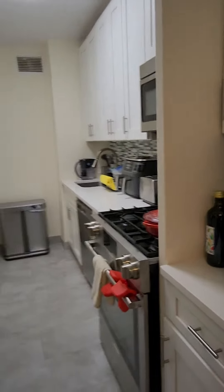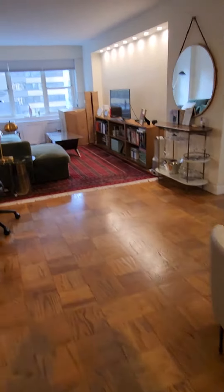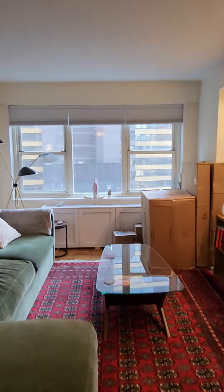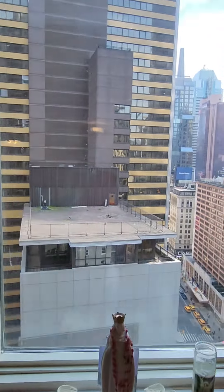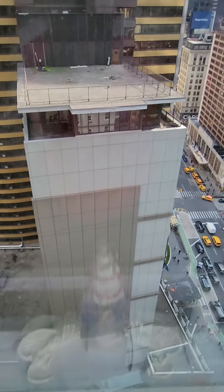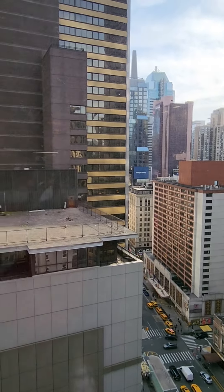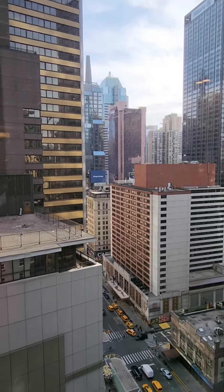There's plenty of countertop space and storage, a large dining area, and a large living room. The apartment faces south, looking over 53rd Street and 7th Avenue.